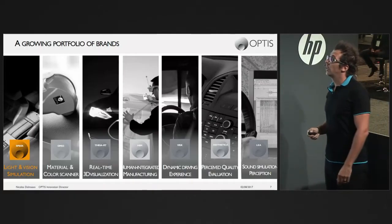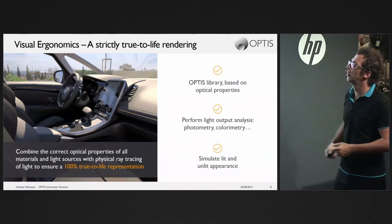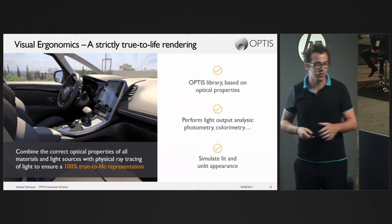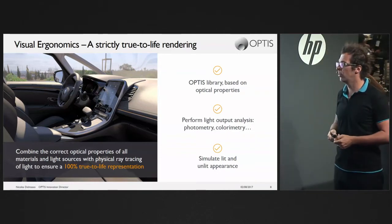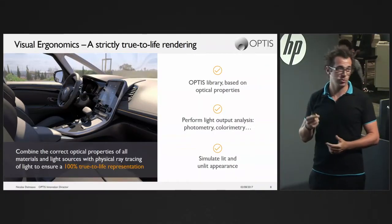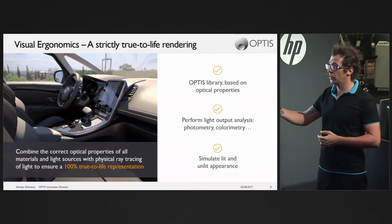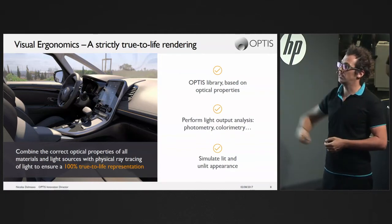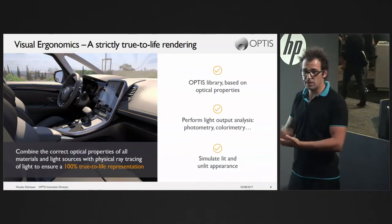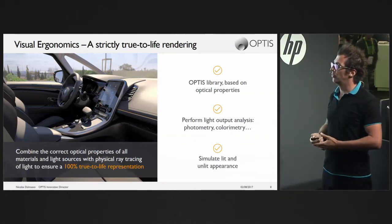All the images in this presentation are based on simulations, not photographs — they come from our tool. SPEOS is an offline CPU/GPU-based Monte Carlo ray tracer. We combine all the optical properties of materials — BRDF, spatially-varying BRDF, BTF, BTDF — placed on the geometry, along with source spectra and propagation definitions, to ensure 100% true-life representation of the virtual mock-up. You can compare the result to a photo and get exactly the same result because it's photometry-based.